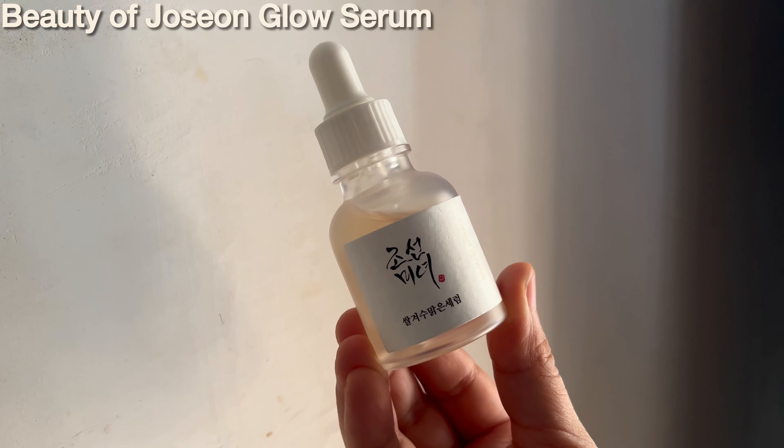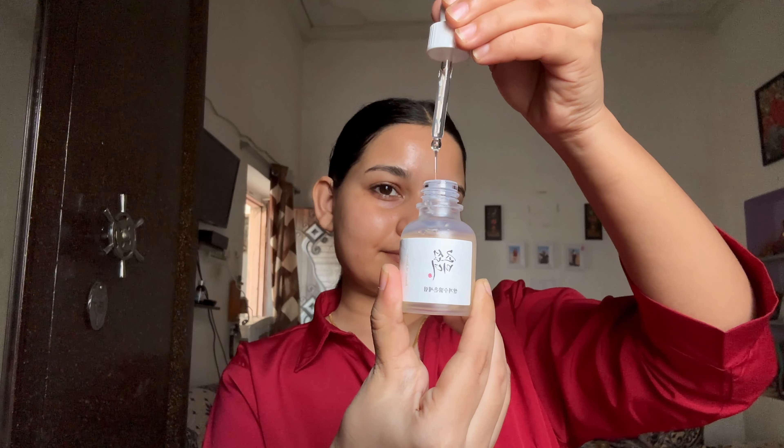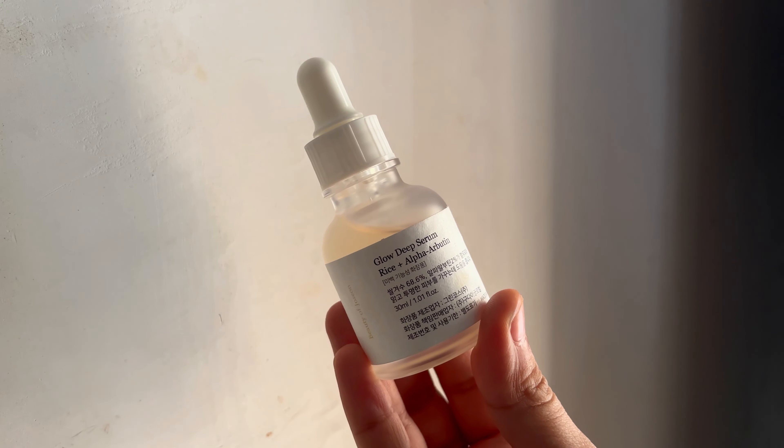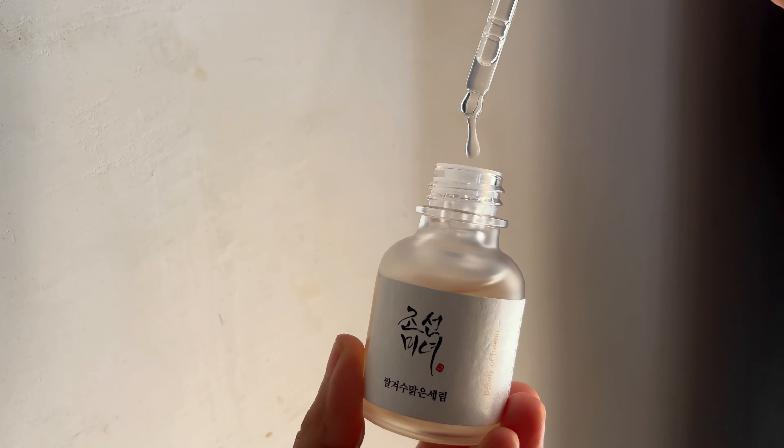This serum is packed with pure 20% Vitamin C, hyaluronic acid, and plant extracts that work together to brighten, even out skin, and boost collagen production. It comes in a dark glass bottle to keep the Vitamin C intact. It has a running water consistency that absorbs very easily, with a concentration of 10% Vitamin C and polyhydroxy acid that brightens and tones sun-damaged, dull skin and dark spots.